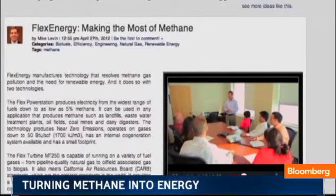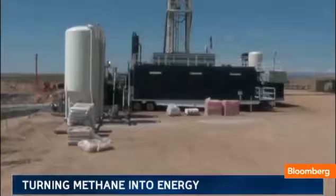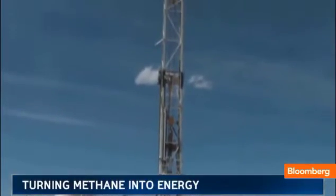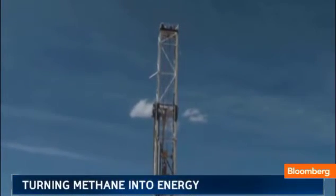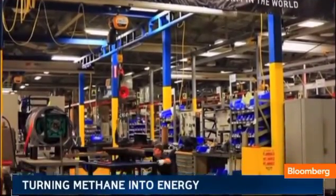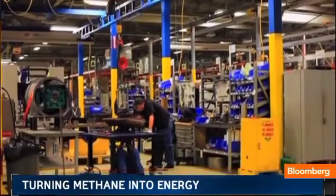As they said on Planet Forward, they believe it can have a big impact. Flex's next focus is to recycle methane produced in the fracking process that's led to the boom in natural gas production. Flex is betting the business that methane recovery can both make a profit and move the planet forward.